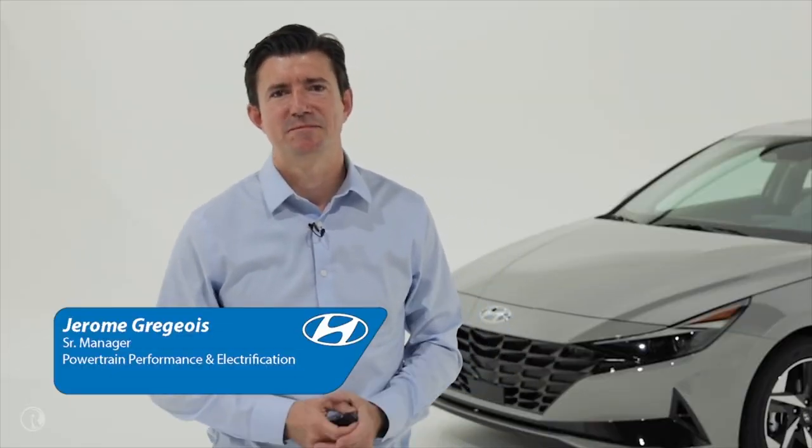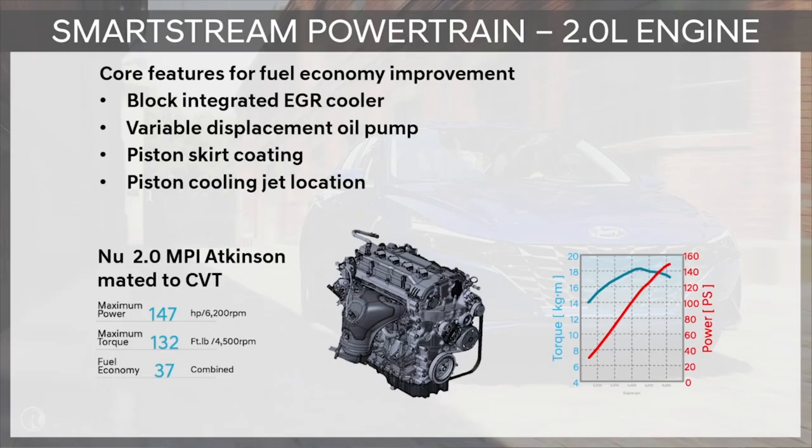Good morning. I'm Jérôme Grégeois, senior manager for Powertrain at the Hyundai America Technical Center. I'd like to describe to you the powertrain options that will be available with the new Elantra. The first engine available is the Smartstream Powertrain 2.0L, capable of 147 horsepower. We developed a few features to improve fuel economy, such as a block-integrated EGR cooler, a variable displacement oil pump, and we also worked down to the piston on the skirt coating and the location of the cooling jets.